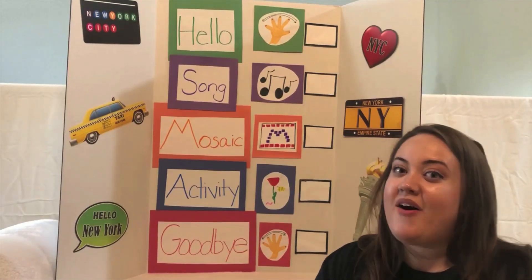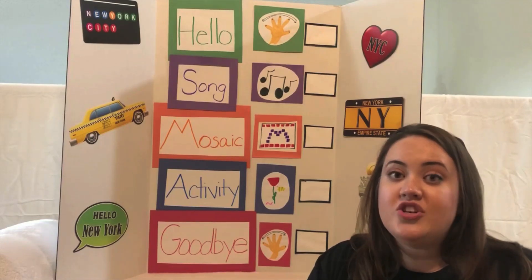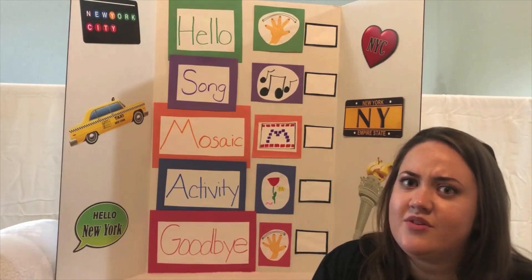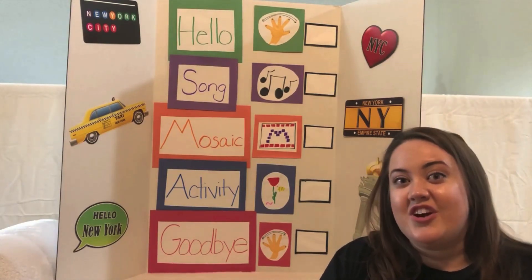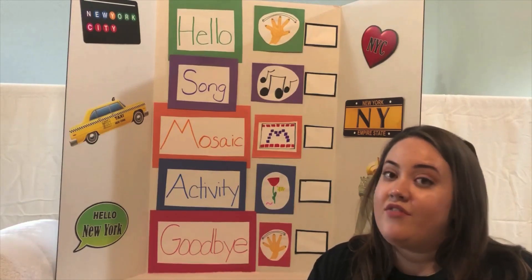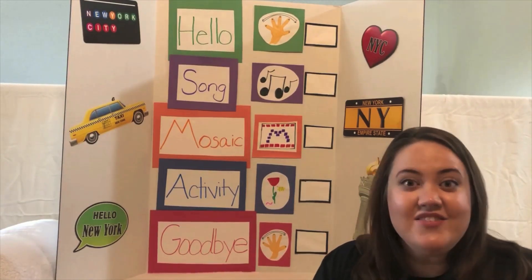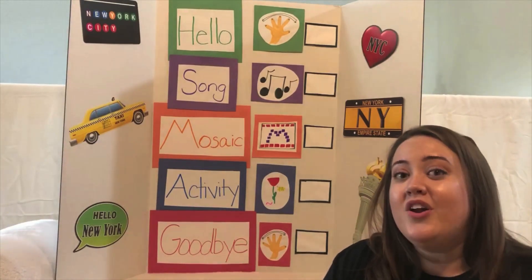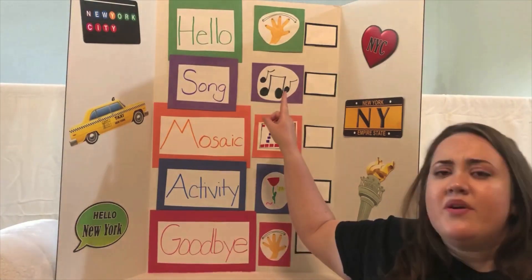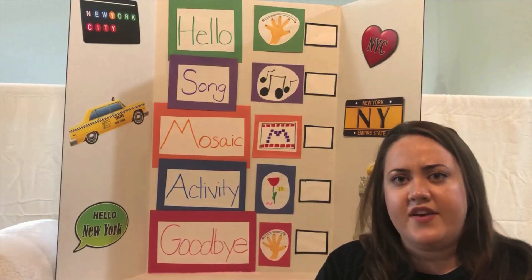Today we're going to be talking all about how we can bring the beauty of nature from the outside inside. Just like the MTA — the people in charge of our subway stations — brings the beauty of nature into the walls of our subway stations by making beautiful pictures of art, including flowers, plants, trees, and even sometimes animals. We're going to learn all about that by going over the list you see behind me. We've already done some of these things, so let's checkmark what we've already done.